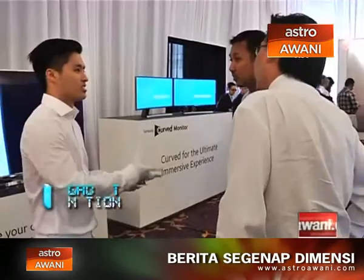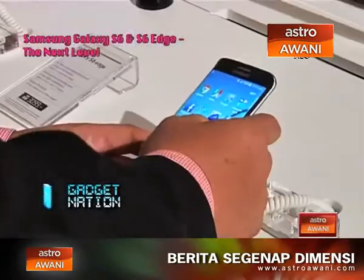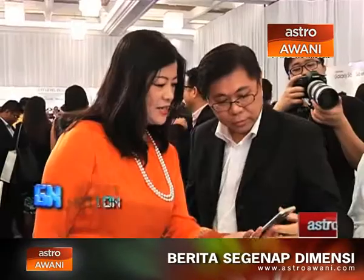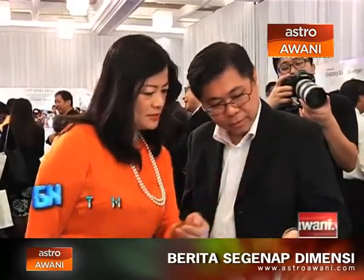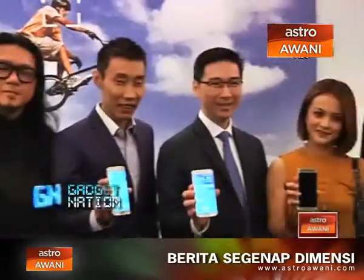The Galaxy S6 and Galaxy S6 Edge retail at 2,599 ringgit and 3,099 ringgit respectively — prices inclusive of six percent GST — and are available in Malaysia with a 32 gigabytes storage option.